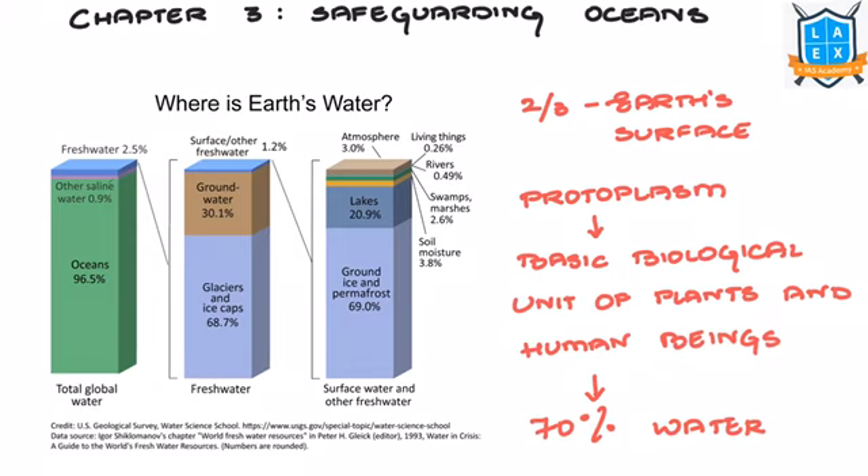You can see where Earth's water is distributed. About 96.5% of total global water is in the oceans, 0.9% is other saline water, and 2.5% is freshwater. The oceans are the most significant source of our present and future energy requirements, covering about two-thirds of Earth's surface.